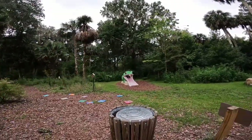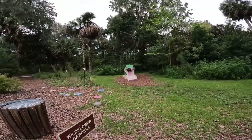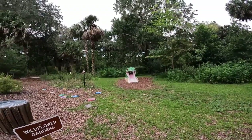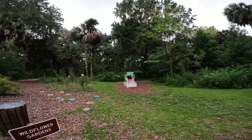I was going to slide down the slide, but there's a big water puddle at the bottom, so I decided against that. I didn't want a wet bottom for the rest of the day.